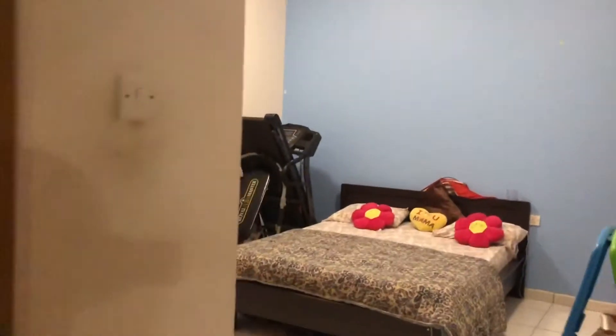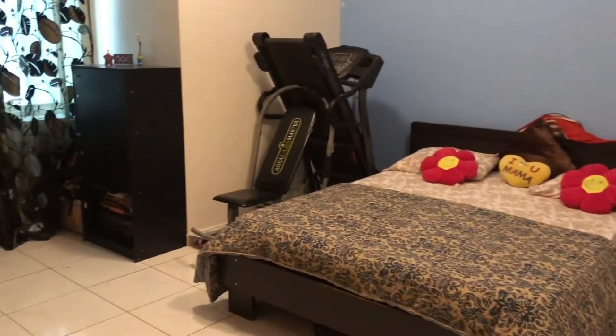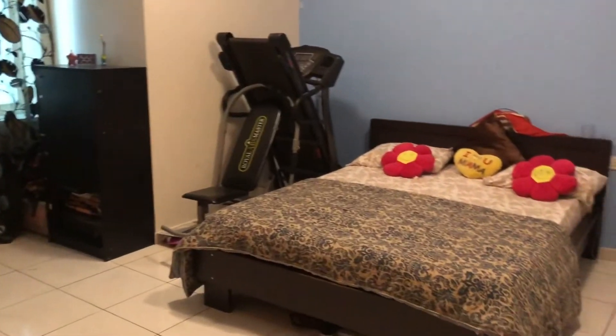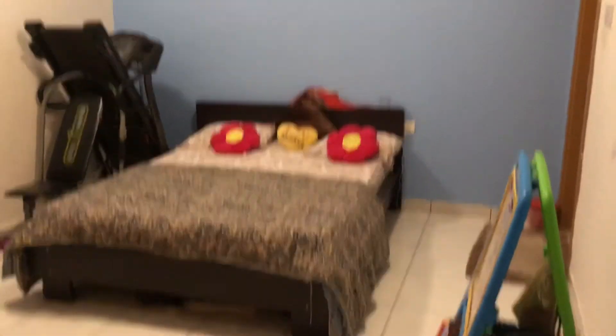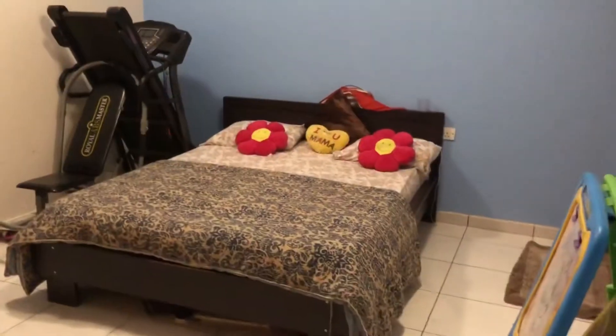There's one short storeroom on the right which is full so I'm not showing you that. And this is the kids bedroom — I've moved the treadmill to the other side of the bed so it is disturbance-free now. And this is the master bedroom.